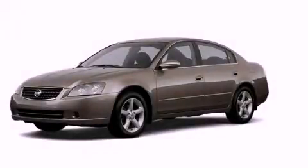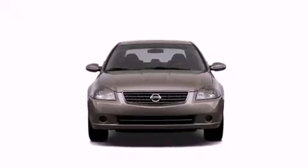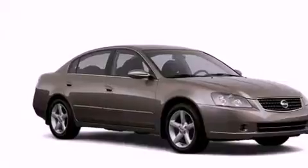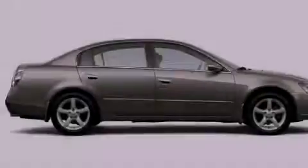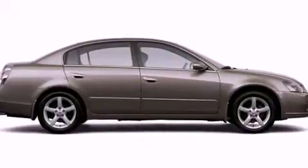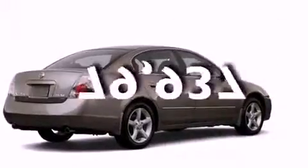This is a 2006 Nissan Altima. Features include air conditioning, a split folding rear seat, cruise control, dual air bags, three-point rear seat belts, rear seat child-proof door locks, full power accessories, a rear window defroster, and this vehicle has fewer than 80,000 miles on the odometer.